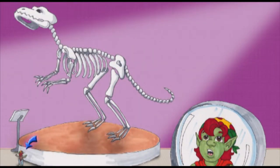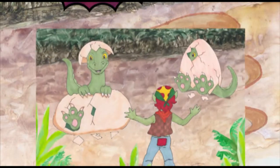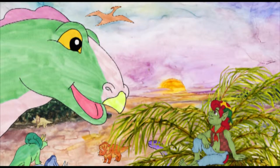Before you know it, Hamilton Troll finds himself walking in the prehistoric era and he stumbles upon some hatching dinosaurs that pop out of their eggs and surprise him. Hamilton learns quite a bit about dinosaurs in this fun tale.